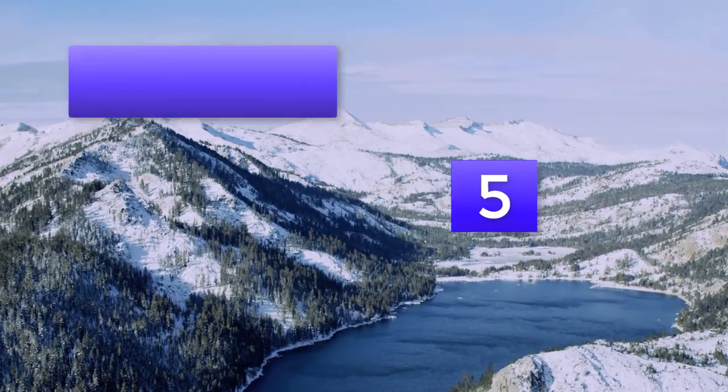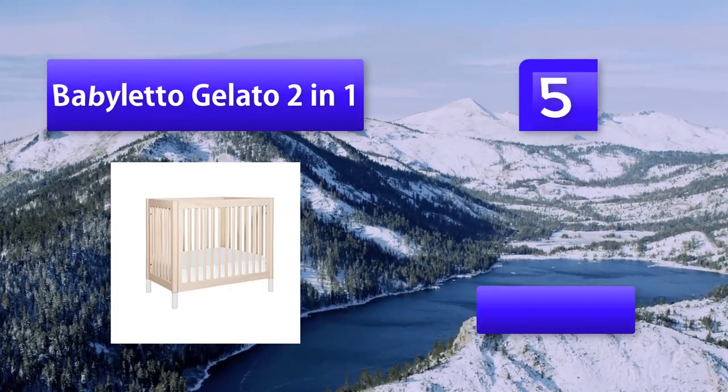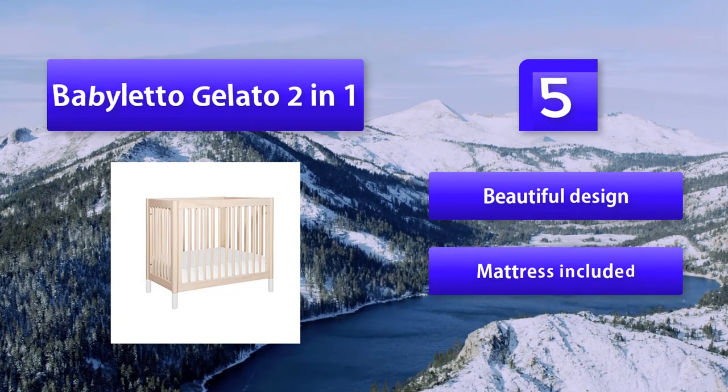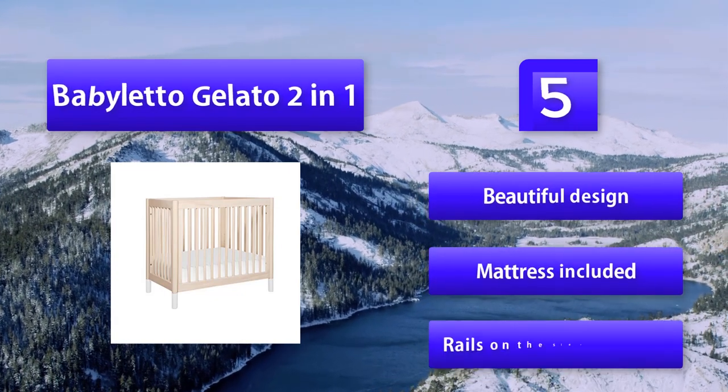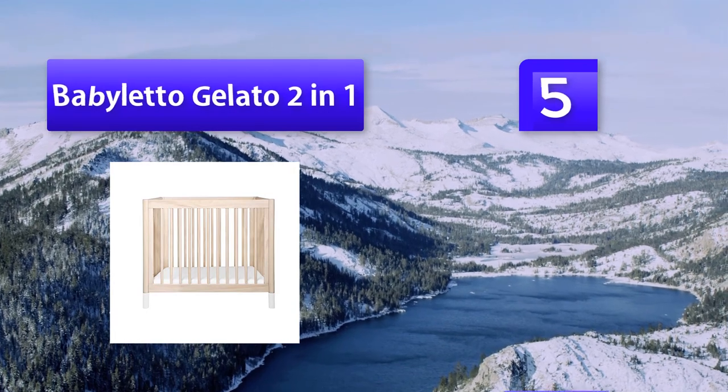Number 5: Baby Leto Gelato 2-in-1 Full and Versatile Best Convertible Mini Crib for your little kids. The mini crib is designed to have easy access with a low-to-the-ground base and mattress, and has been the best-reviewed mini crib on many parenting forums and websites.